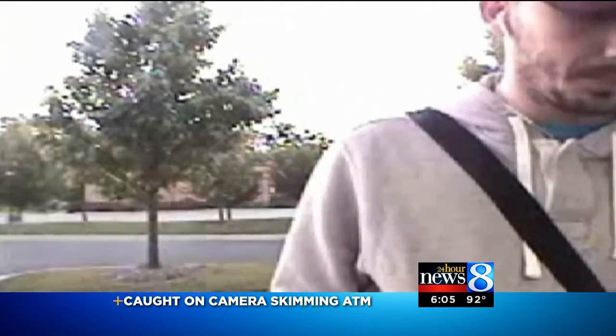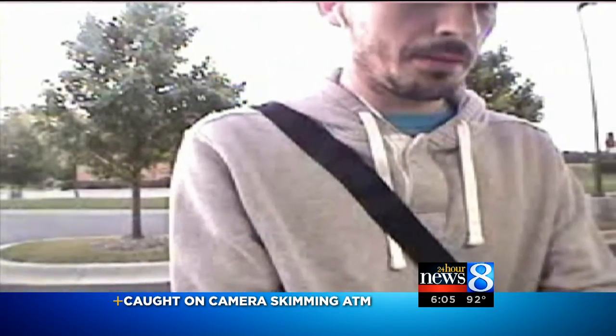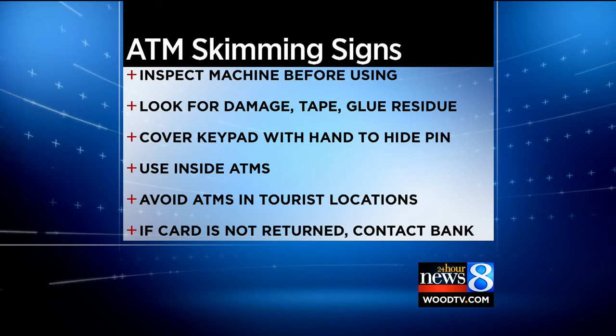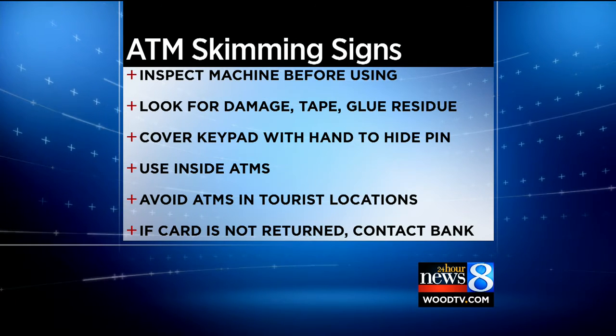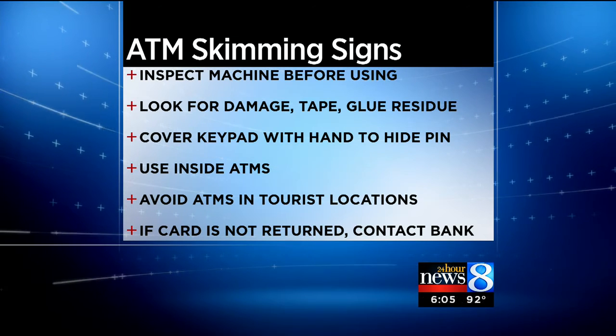Often, these criminals will also place a camera on the ATM and record your fingers as you type in your PIN number. So how can you protect yourself and your money? Well, always remember to inspect the machine before you use it. Look to see if it is damaged or if you can feel any glue residue near the card reader. Also, cover the keypad with your other hand as you type in your PIN number.